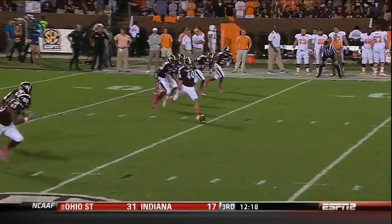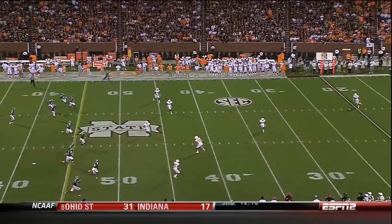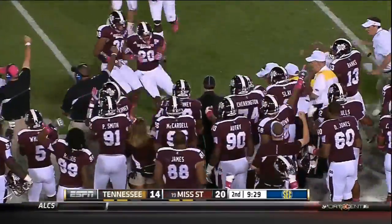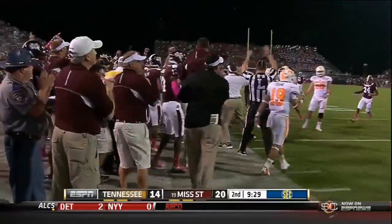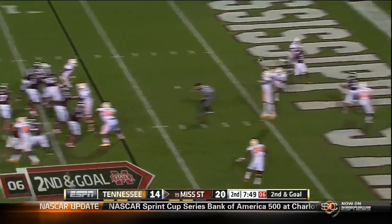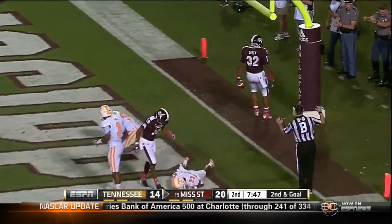Let's see if Devon Bell can play stay-away, and that's exactly what they do — that's a wide ball. And Mississippi State, play action, Russell to the end zone, caught for the touchdown.